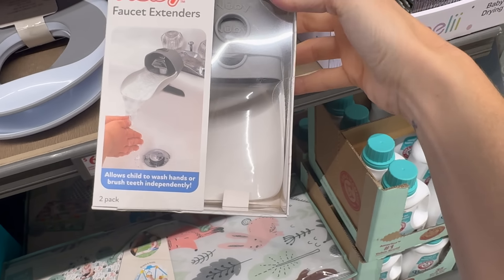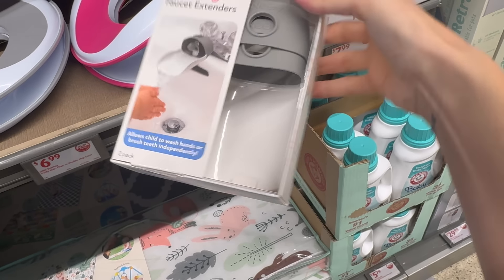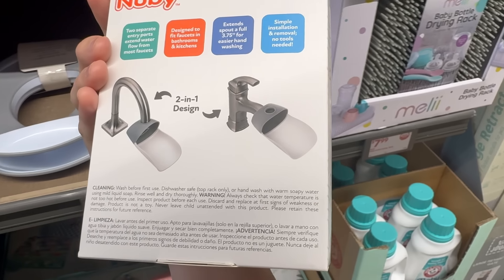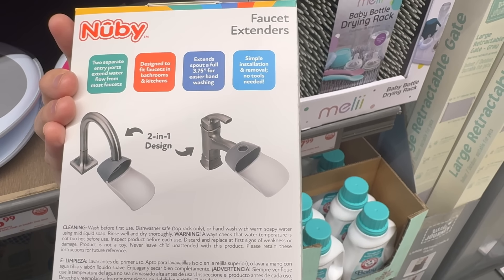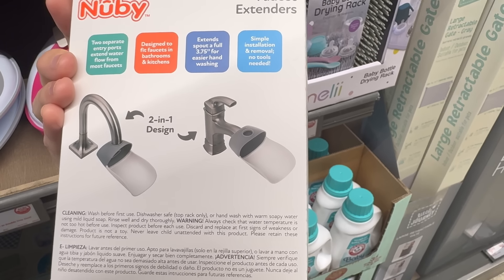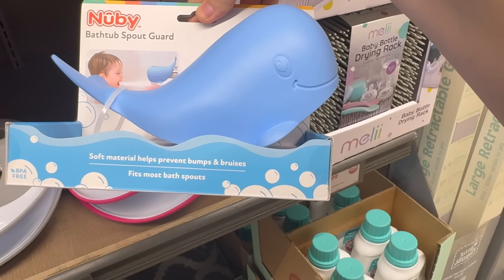There's a faucet extender — so clever! Allows a child to wash hands or brush teeth independently. Two separate entry ports extend water flow for most faucets, designed to fit bathroom and kitchen faucets. Extends the spout a full three and three-quarters of an inch for easier hand washing. Simple installation — $6.99.